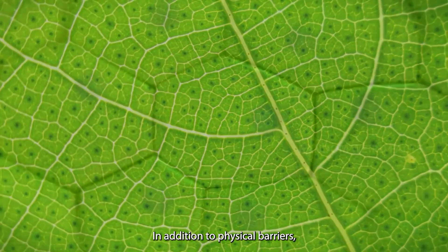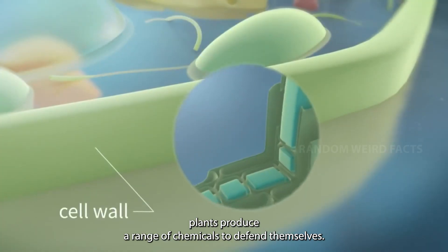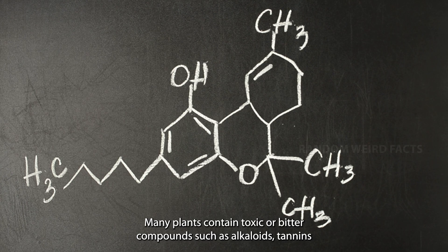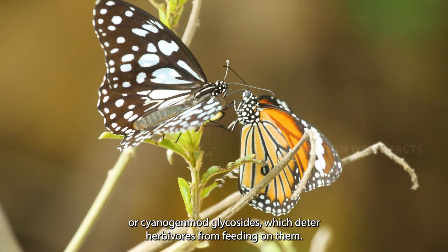Chemical defenses: in addition to physical barriers, plants produce a range of chemicals to defend themselves. Many plants contain toxic or bitter compounds, such as alkaloids, tannins, or cyanogenic glycosides, which deter herbivores from feeding on them.